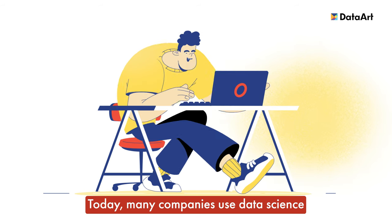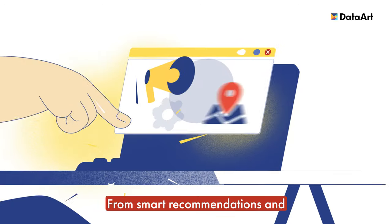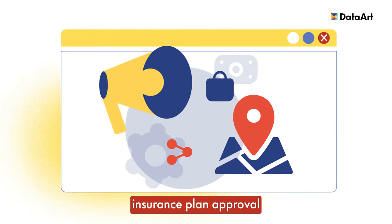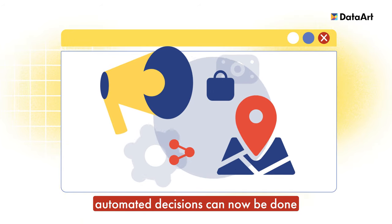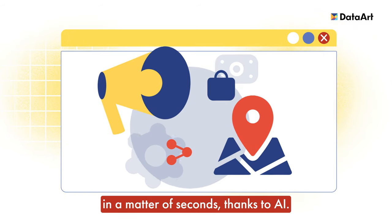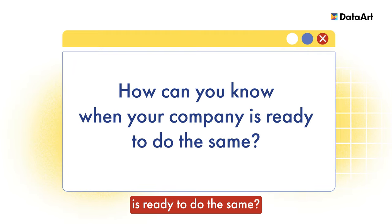Today many companies use data science and artificial intelligence to make people's lives better. From smart recommendations and insurance plan approval to taxi price and loan estimations, automated decisions can now be done in a matter of seconds thanks to AI. How can you know when your company is ready to do the same?